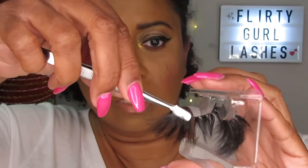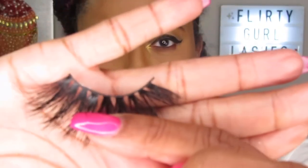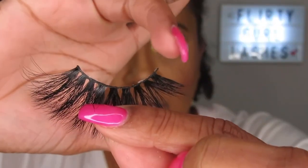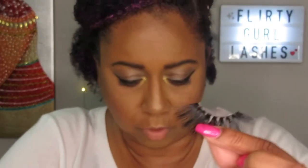Once I have the lash off, I hold it and look for any little extra edges on the ends — you see that little edge right there? That's what I use the scissors for. I just take the scissors and cut off the little extra lash band that's on the ends.